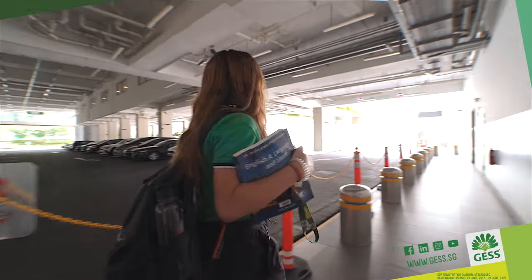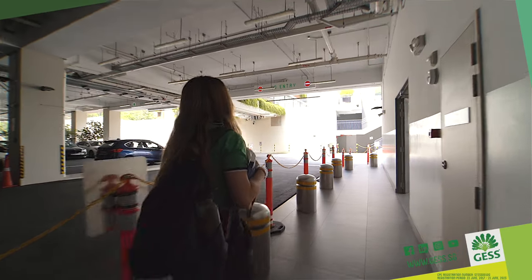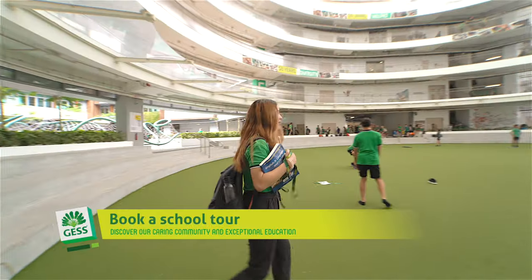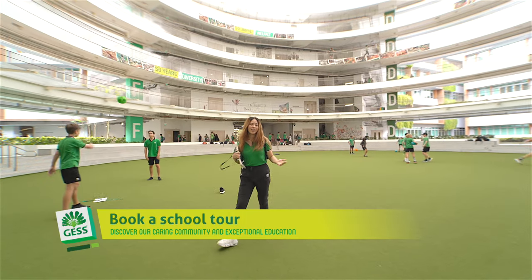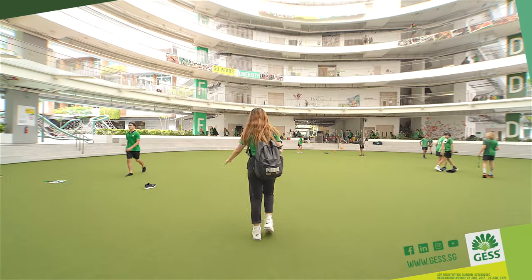Now that I've showed you our secondary school, we'll be going back to the Forum — the center point of our school — and we'll finish off this video. We're now located in the Forum. You see kids playing and spending their lunch breaks here. Thank you so much for watching, and I hope to see you soon at JESS International School. Bye!